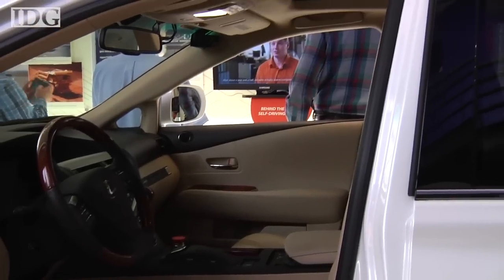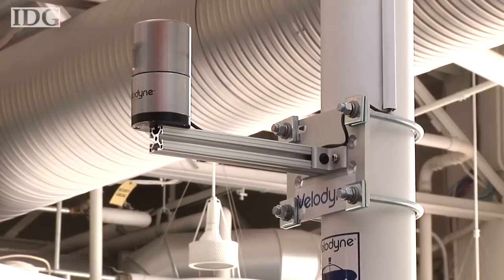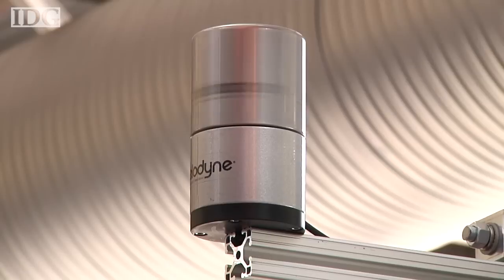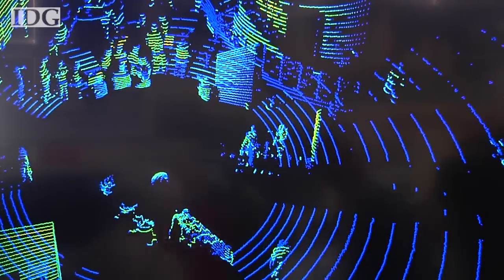Taking a look at the car on show here, one of the first things you notice is a small spinning device on the roof. Inside is a LiDAR sensor — the laser version of radar — that gives the car a 360-degree view of what's around it. The drum spins at 10 times per second, shooting low-powered laser beams in every direction and creating a map of the car's environment.